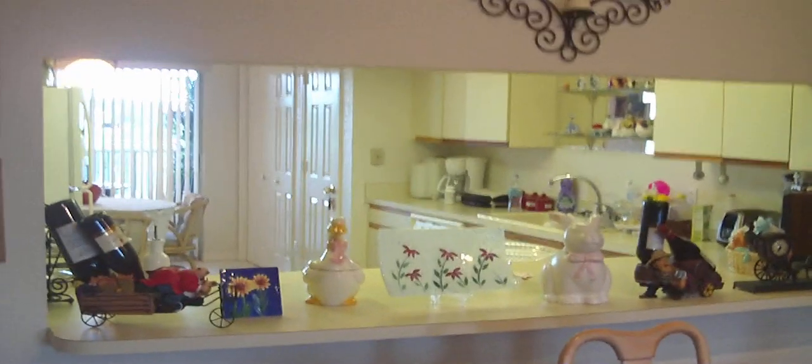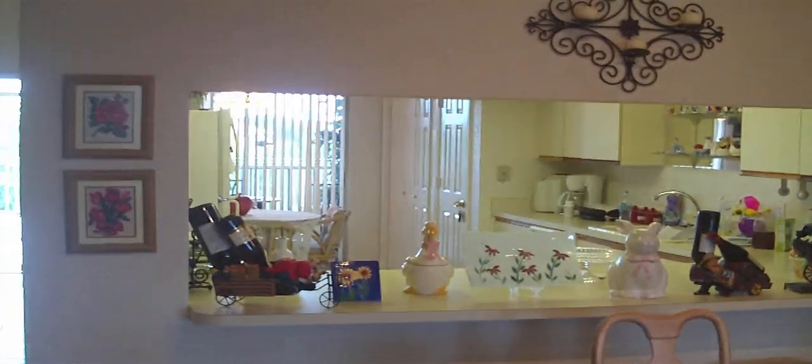Okay, so now we've seen this unit from this angle. Let me show you how it has a cathedral ceiling. This is the view of the kitchen.